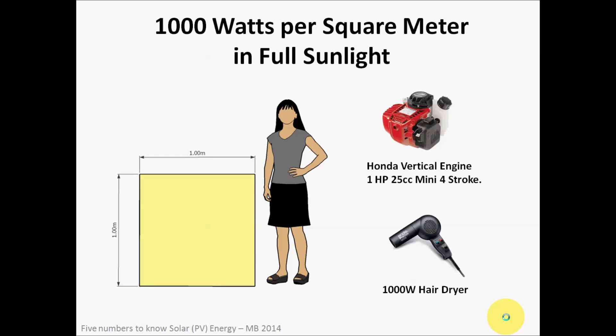The first interesting number is 1,000 watts per square meter of full sunlight. So if you're out on a sunny day with the sun shining, for every square meter of area that the sun is hitting, it contains approximately 1,000 watts of power. To compare that to something familiar, 1,000 watts per square meter is approximately equal to a 1 horsepower engine — like a weed whacker engine. One horsepower is 746 watts, but we round up, so it's roughly equivalent to 1,000 watts of sunlight per square meter.